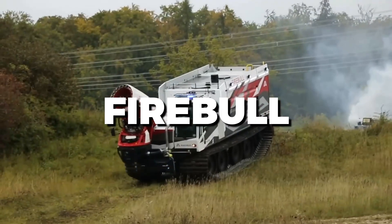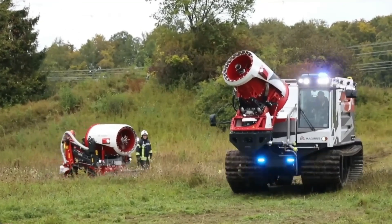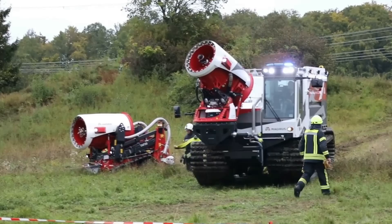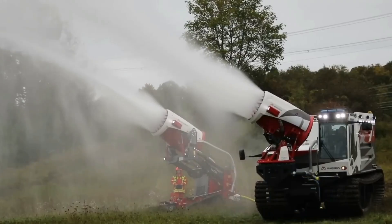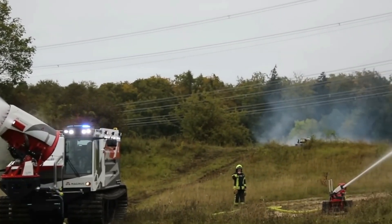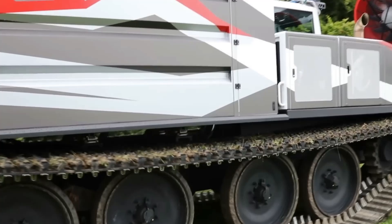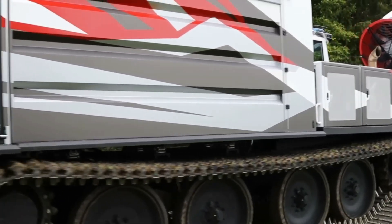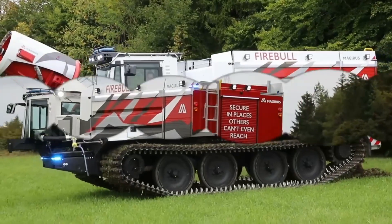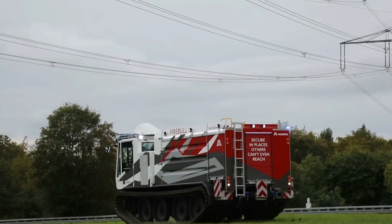Magirus recently unveiled the Fire Bull, a cutting-edge firefighting vehicle designed for extreme performance. This robust vehicle boasts powerful water cannons, advanced thermal imaging, and high mobility on rugged terrain. The Fire Bull is engineered to tackle the most challenging fire scenarios, including forest fires and industrial blazes. Its state-of-the-art technology ensures quick response times and enhanced firefighter safety. With the Fire Bull, Magirus continues to innovate in firefighting solutions, providing a critical tool for emergency responders worldwide.